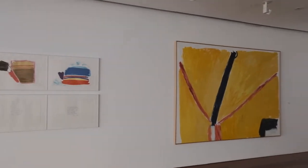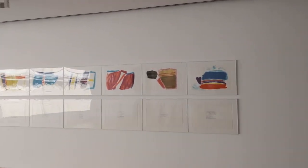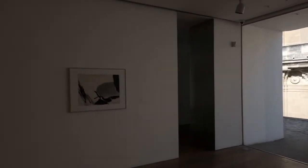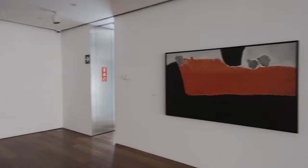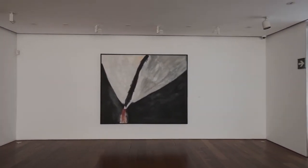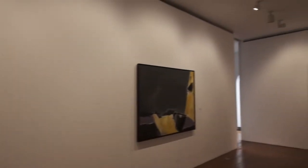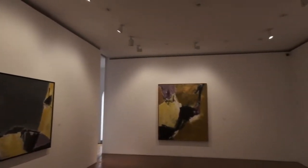This is all work I believe by Jose Guerrero, and there's a cool view of the cathedral from that window. Here are more works by contemporary artist Jose Guerrero.